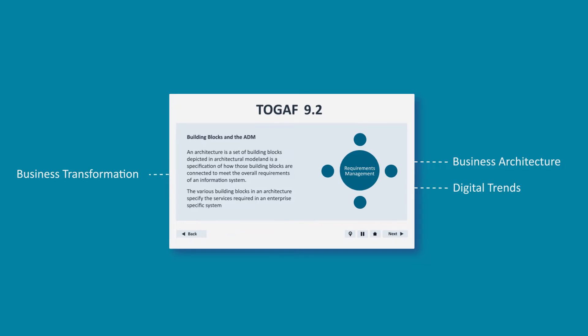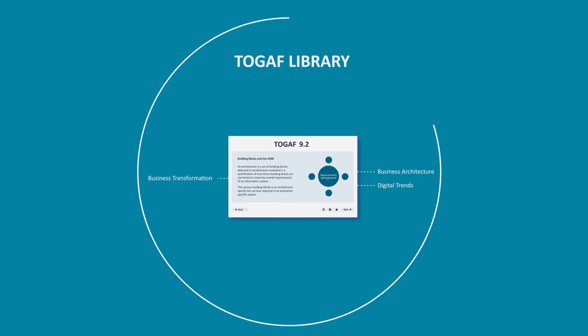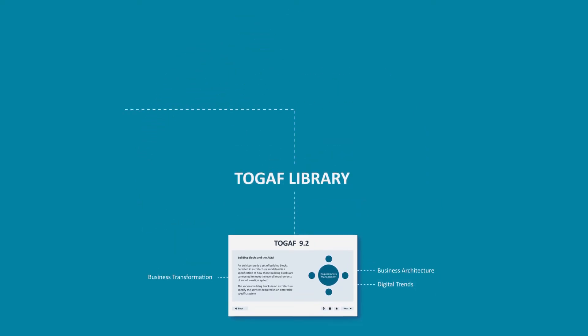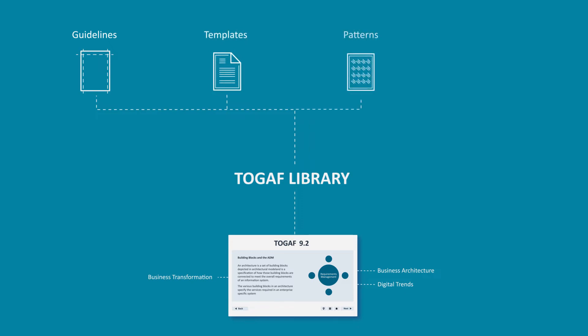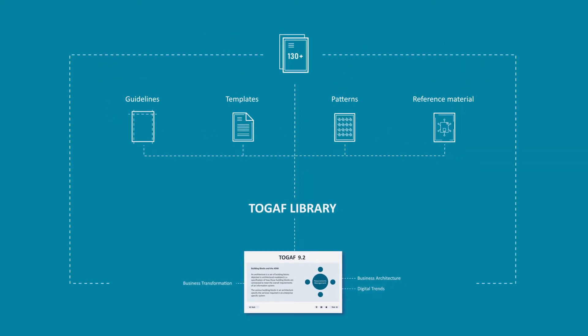The standard has been redesigned and restructured to sit at the center of the newly introduced TOGAF library. The TOGAF library consists of guidelines, templates, patterns, and other forms of reference material targeted to assist new architectures for the enterprise. It contains over 130 resources to support the practical application of TOGAF.